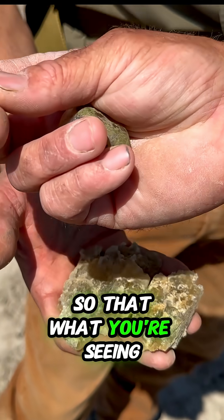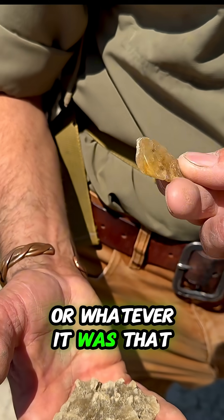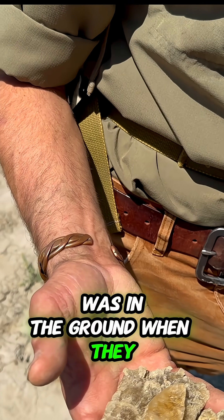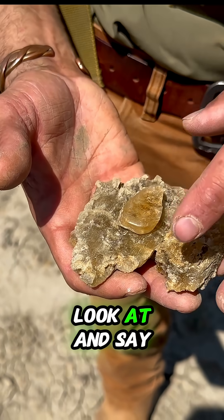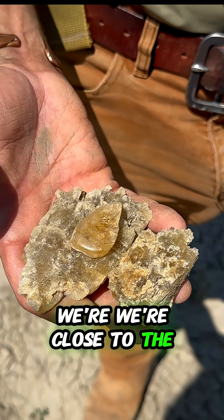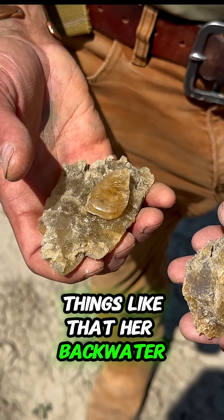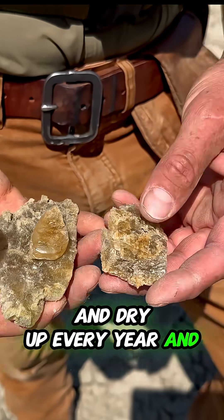What you're seeing inside those is actually the mud or moss or whatever it was that was in the ground when the dinosaurs were here. So this is a good indicator to look at and say, hey, we're near the coast. We're close to the tidal areas, things like that. These backwater pools are very stagnant and brackish and dry up every year and stuff.